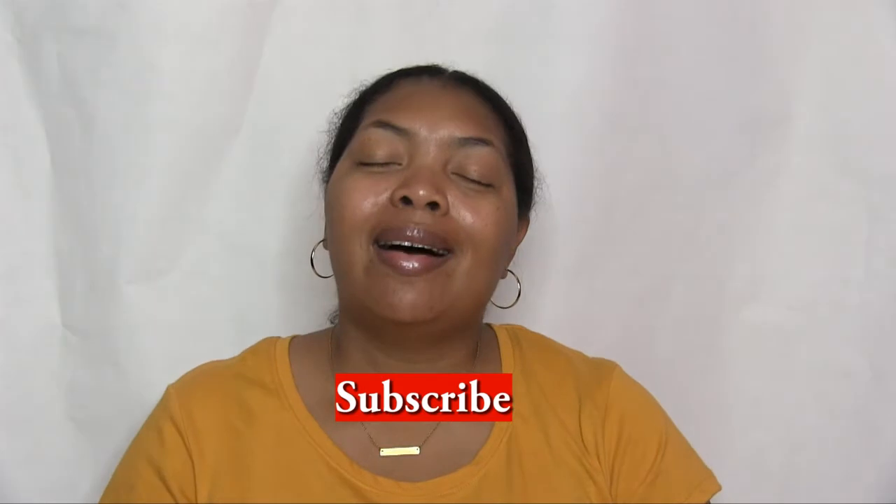As always, if you are not subscribed to this channel, go ahead and subscribe now, and give this video a thumbs up if you liked it. Make sure you're following me on Instagram — I need to start posting more. All my other social media links are in the description, as well as the link to me and Greg's movie review channel and Greg's podcast channel. Until next time, bye!